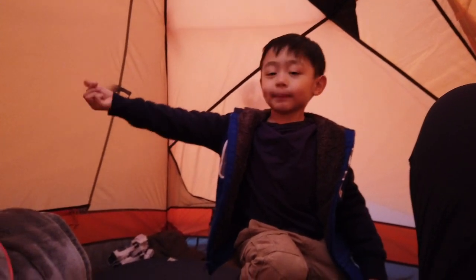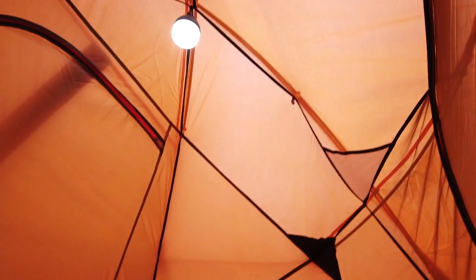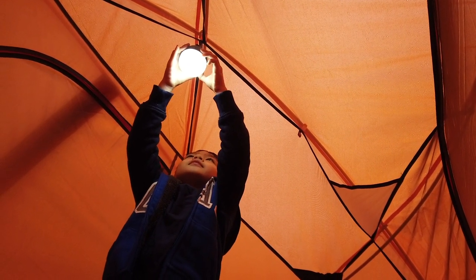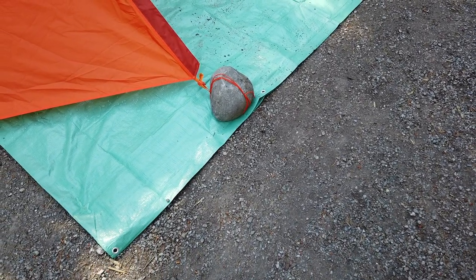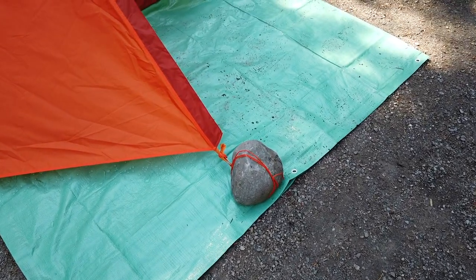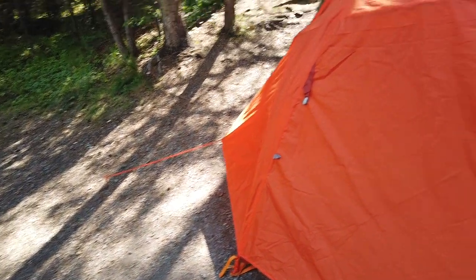Is this now trapped? Ayan ba ito? Ang tigas kasi ng lupa dito sa campsites. Kaya ba ito yung ginamit ko dito? Yung iba, ginamitan namin ng stake.